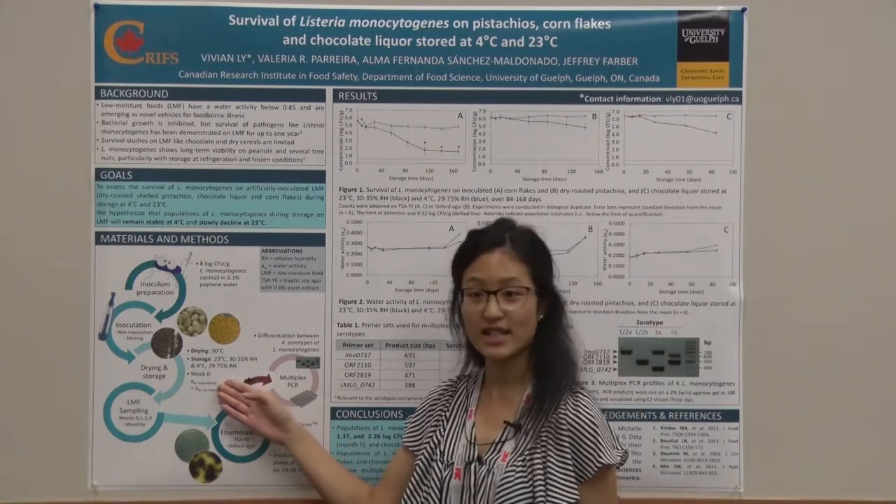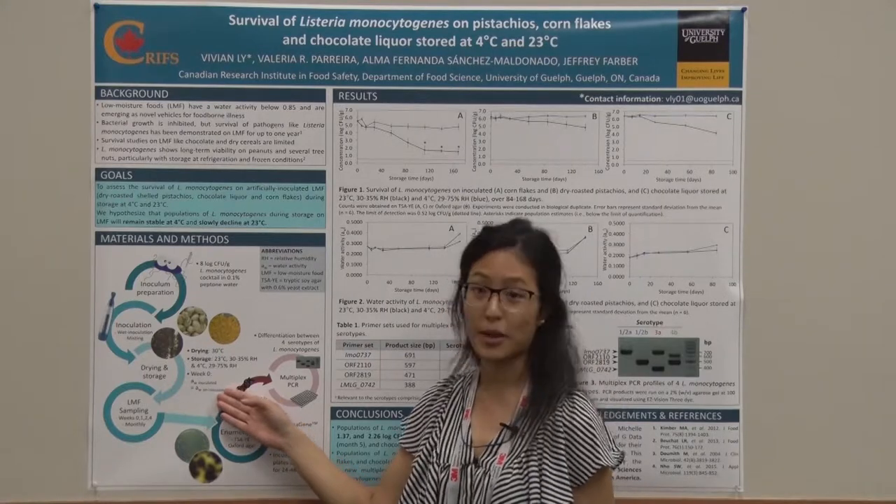Samples are taken at week 0, week 1, week 2, week 4, and then monthly.